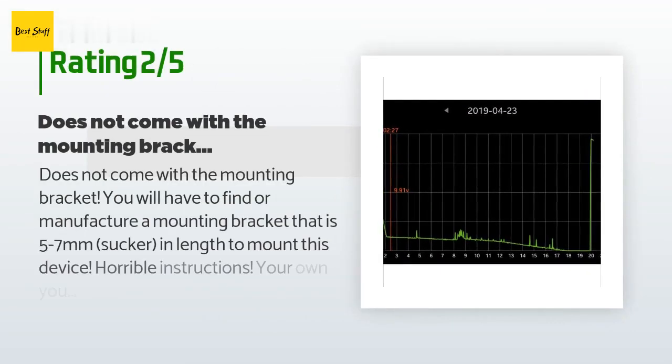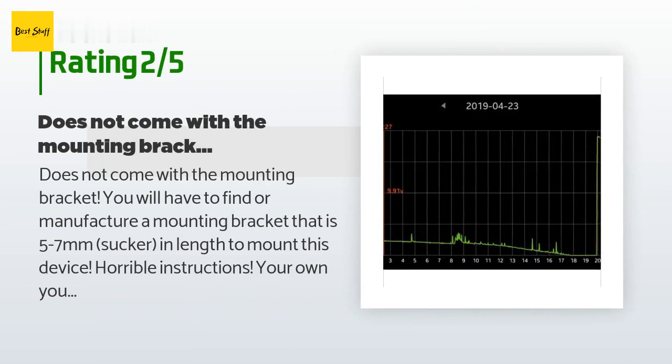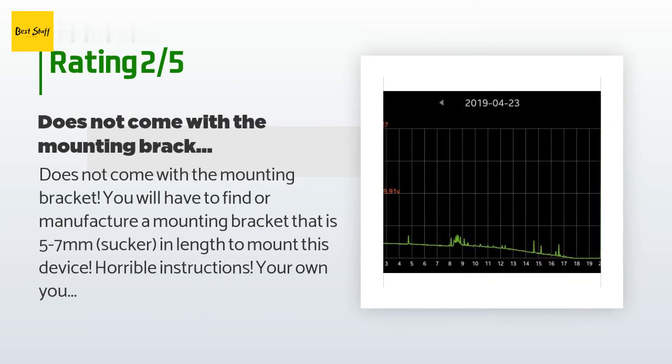An unhappy customer said: does not come with the mounting bracket. You will have to find or manufacture a mounting bracket that is 5–7mm in length to mount this device. Horrible instructions — you're on your own. The charge controller does not work. The voltage meter shows voltage from 0 to 13.7V but it does not charge the battery even though it shows voltage. Horrible support staff who tell you they will contact a warehouse in China to delay the solution until it's too late to return. Then you're stuck with an item that does nothing but spin.